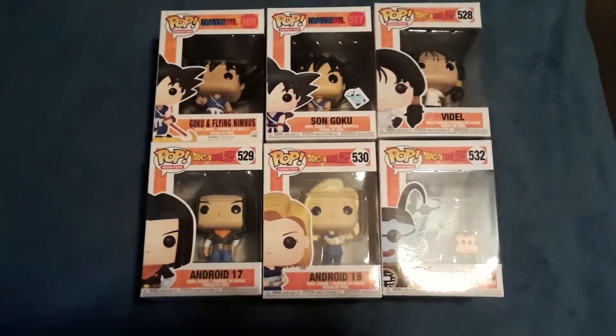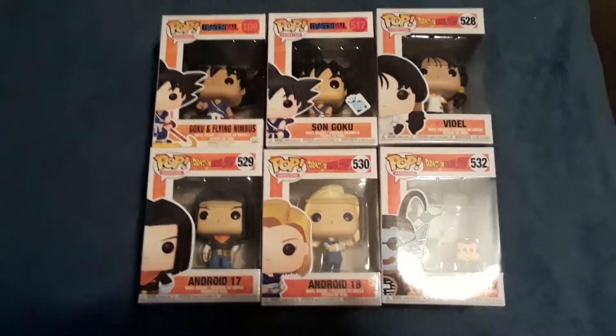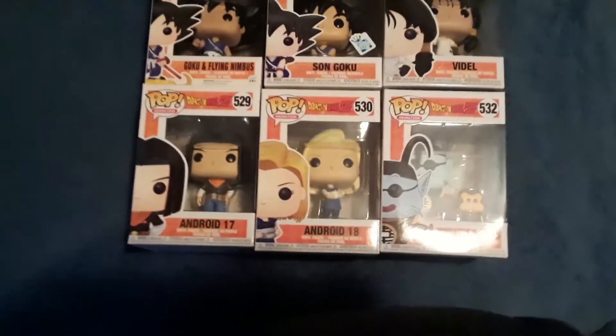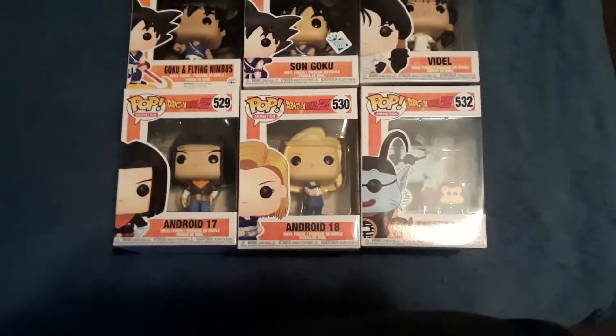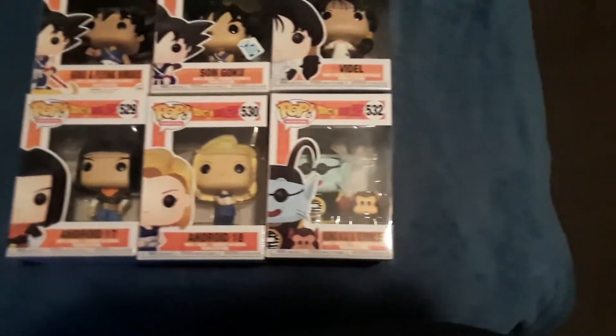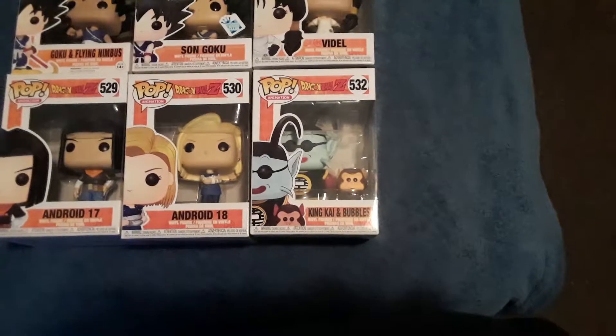Still thought about picking it up. The next one is Videl. I like her a lot so that was one I wanted to pick up. Then we're down to Android 17 and Android 18, which I was very happy to get. She's one of my favorite Dragon Ball Z characters so I was happy to get her. And last but not least in this one is King Kai and the Monkey Bubbles.